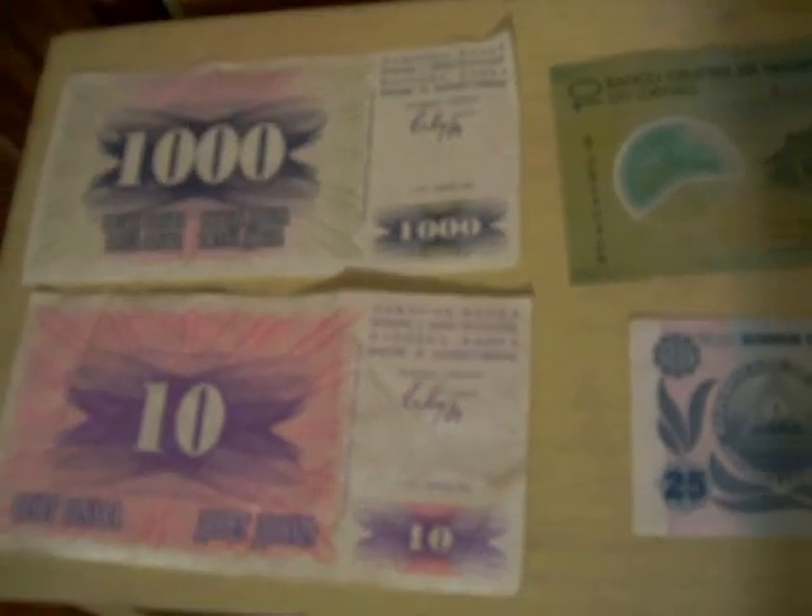Welcome to episode 5 of my featured coins. Some more assorted banknotes, starting with Bosnian dinars. This currency has been discontinued and has been replaced by the Bosnian mark.